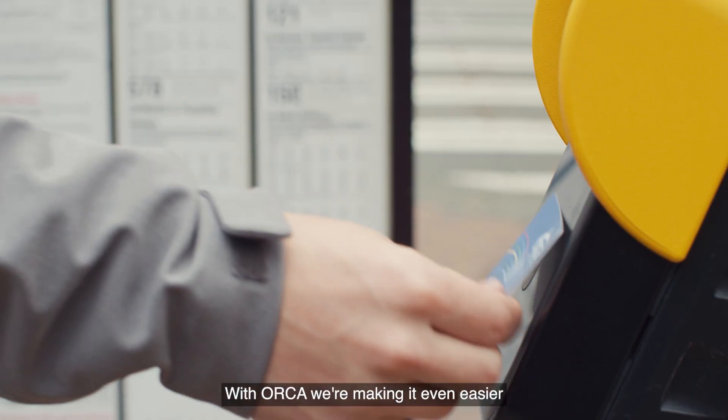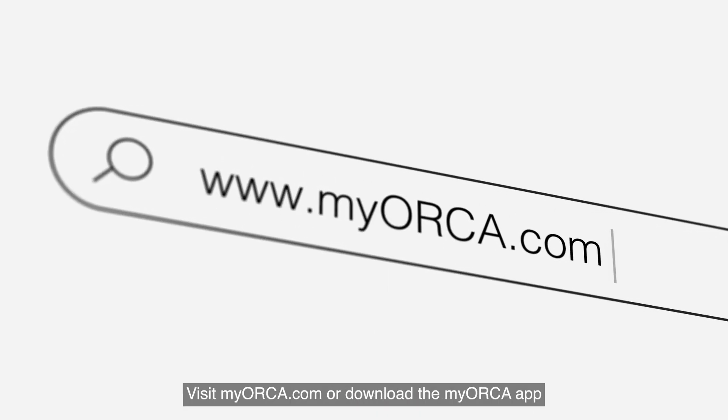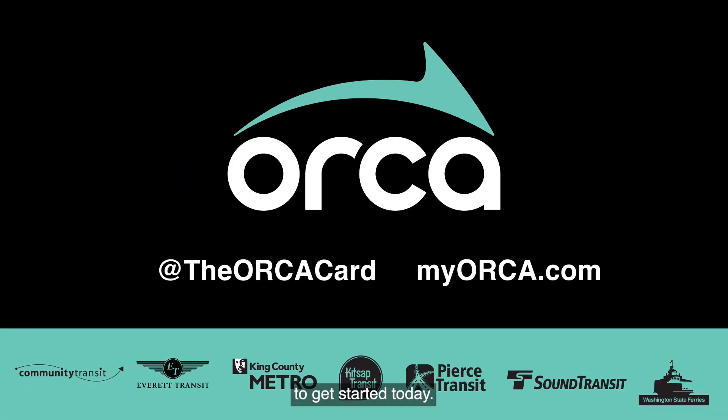With Orca, we're making it even easier for the Puget Sound to get around. Visit MyOrca.com or download the MyOrca app to get started today.